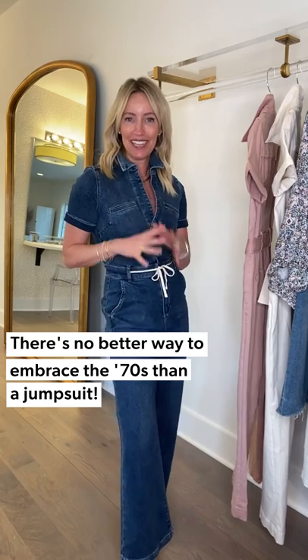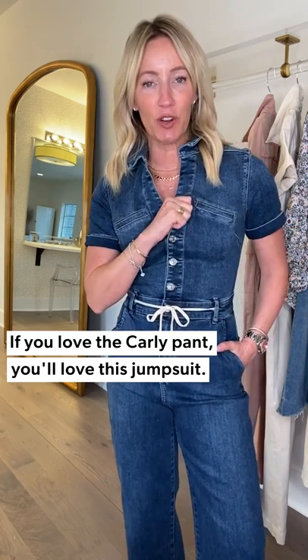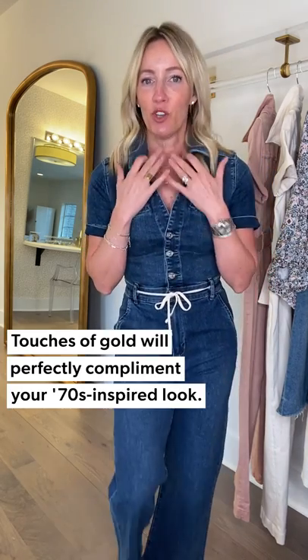Last but not least — you had to know I was going to put on a jumpsuit. There is no better way to embrace the 70s than to put on a fabulous, flattering jumpsuit. There is no bigger power piece than an incredibly stretchy, uber-flattering jumpsuit — it brings out all the Charlie's Angels vibes in the very best way. This is from Paige — the Carly. You know that pant you love? It's the same stretchy fabrication as the OG Paige jumpsuit but done with that amazing Carly waistband and leg. Cleaner shoulders, no puff sleeve, and a sexy neckline.